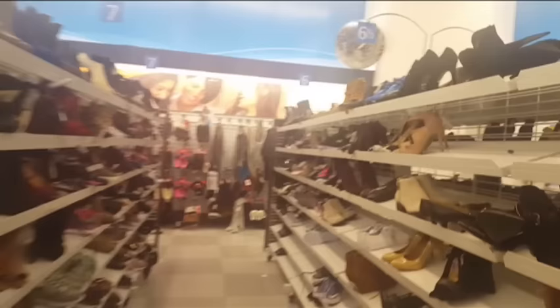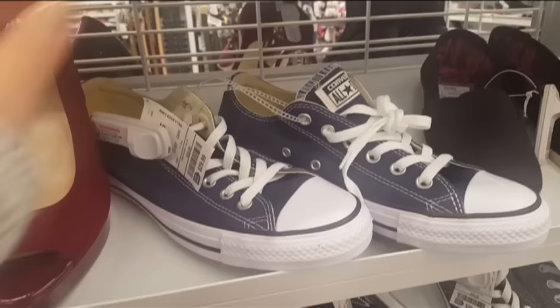Andito ako ngayon sa shoe section. Pakikita nyo yung mga sizes — maka-arrange din siya. Tapos yung mga sapatos. Tingin tayo ng isang shoe dito. Minsan may mga Michael Kors akong nakikita dito eh. Here, they have Converse shoes. And originally $55, pero $29.99 na lang siya dito.